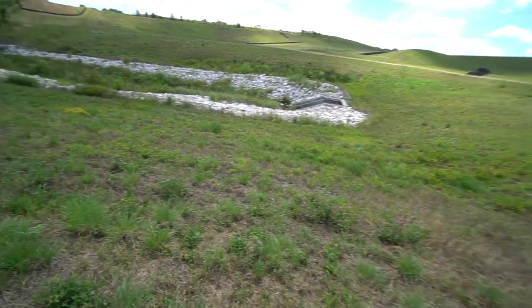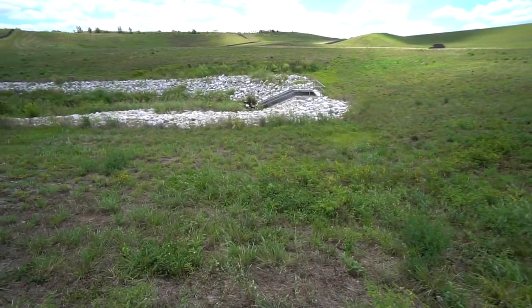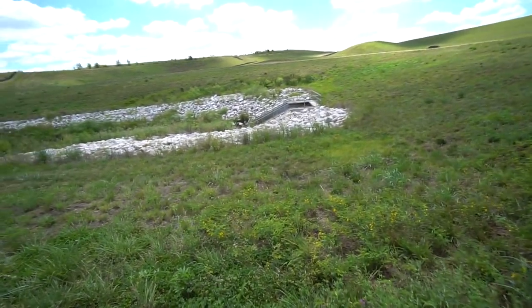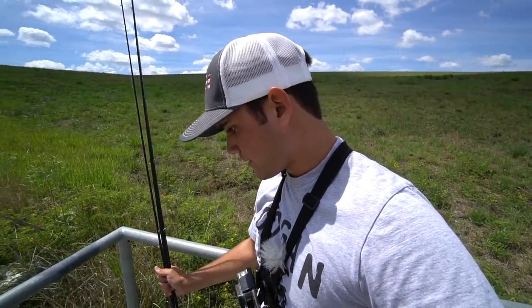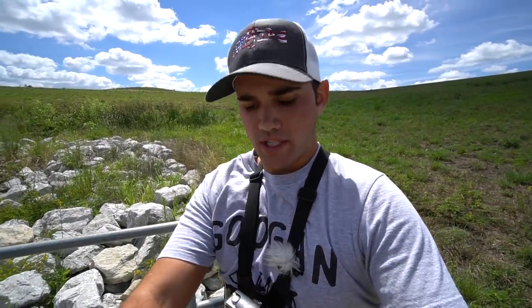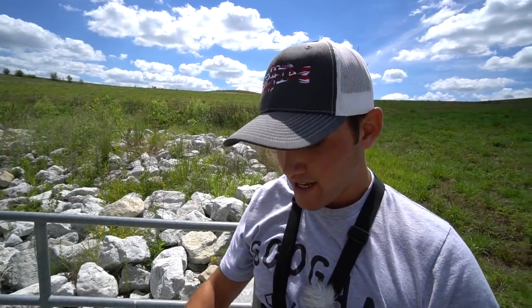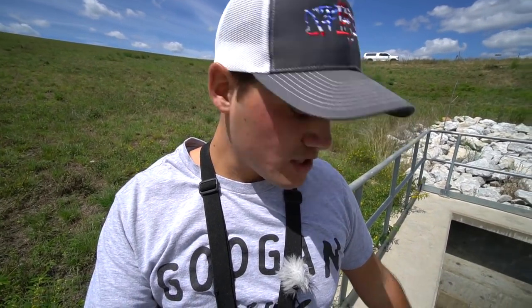Currently walking down to the creek here. It's looking fairly saucy — I haven't even seen the water yet, just seen all these rocks and whatnot, and it looks pretty good. I made it to the spot and I'm gonna set my poles right here. I don't want to make too much noise. I can see tons of fish — tons of bluegill, tons of bass, tons of crappie.